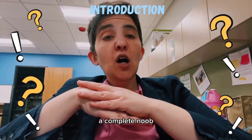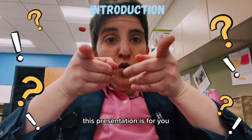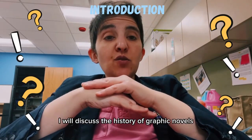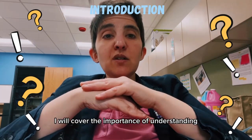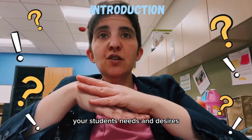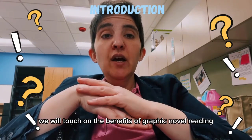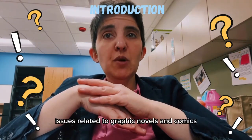Whether you are a comics fiend, a complete noob, or somewhere in between, this presentation is for you! I will discuss the history of graphic novels and their ever-evolving role in library spaces. I will cover the importance of understanding your students' needs and desires. We will touch on the benefits of graphic novel reading and cover censorship issues related to graphic novels and comics.